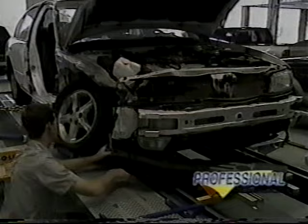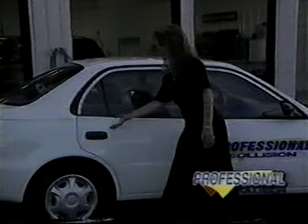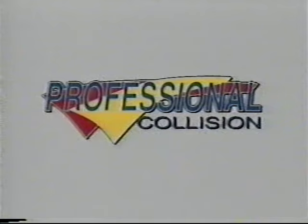At Professional Collision, we're focused solely on repairing, not selling vehicles. Our goal of total customer satisfaction isn't compromised by all the distractions associated with dealerships. We back our commitment with continuous employee education, state-of-the-art equipment, and fast, friendly service. No dealer or independent can match the speed we'll get you back in your vehicle. And because we're a direct repair facility, we can process all your insurance requirements for you. Had an accident? Take it to a professional — Professional Collision.